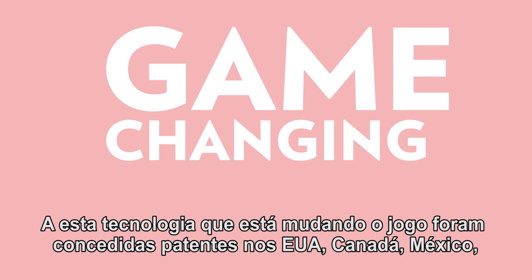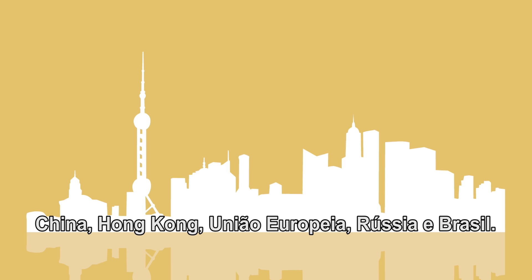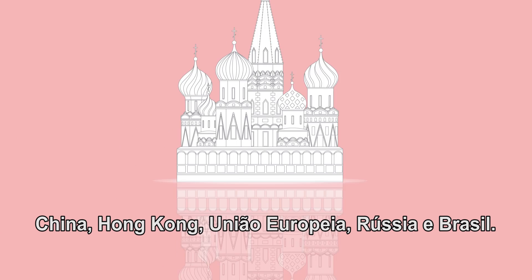This game-changing technology has been awarded patents in the US, Canada, Mexico, China, Hong Kong, the European Union, Russia, and Brazil.